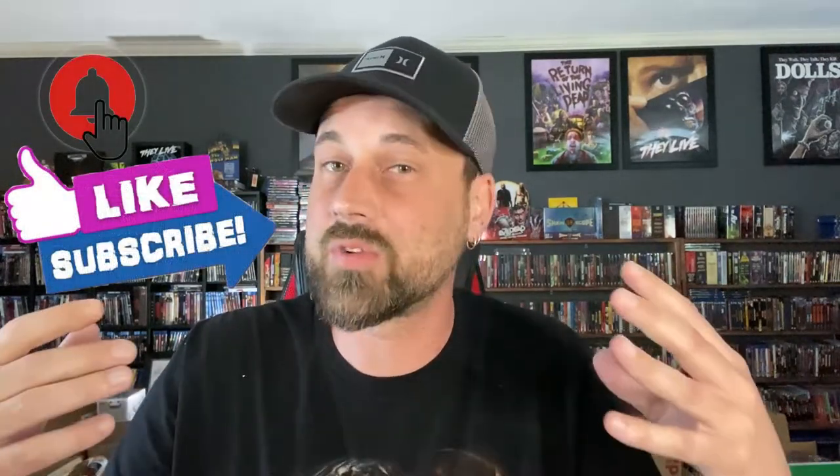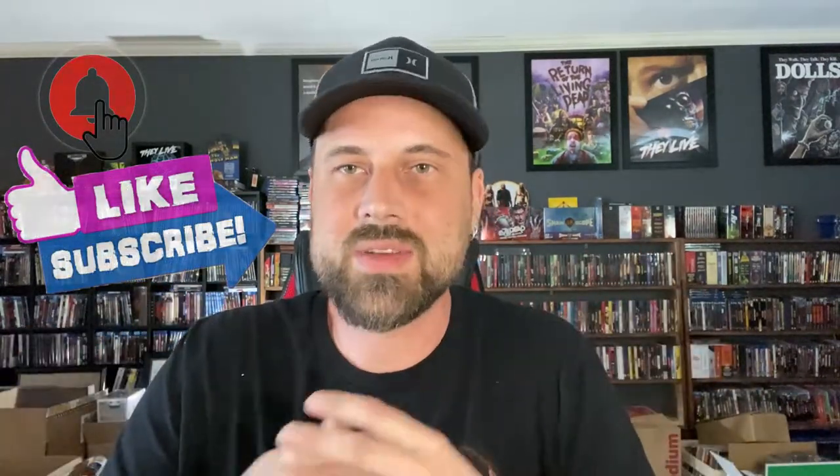Alright guys, welcome back to the channel — back with another unboxing video, this time from Cauldron Films. I haven't done an unboxing for them in a long time. These got delayed; had some issues getting them out. I think it was waiting on manufacturing or something like that, but nonetheless they're here. I do have the ones before this coming in at some point as well.